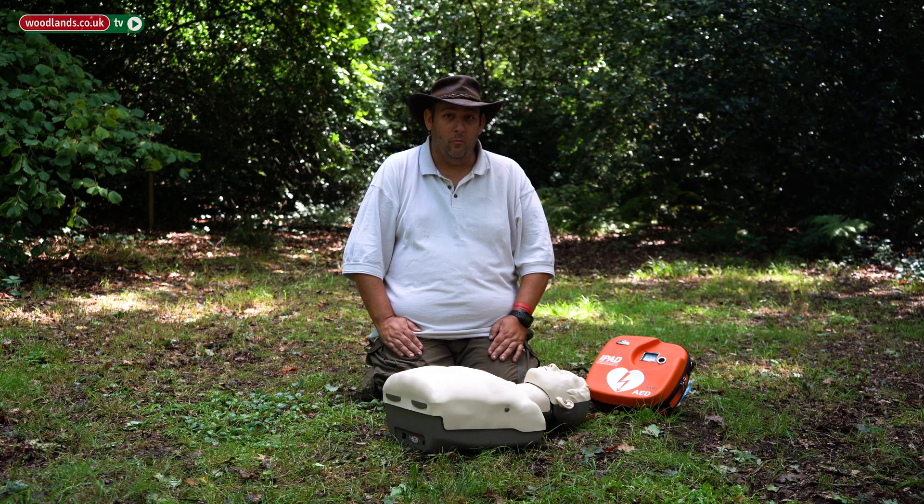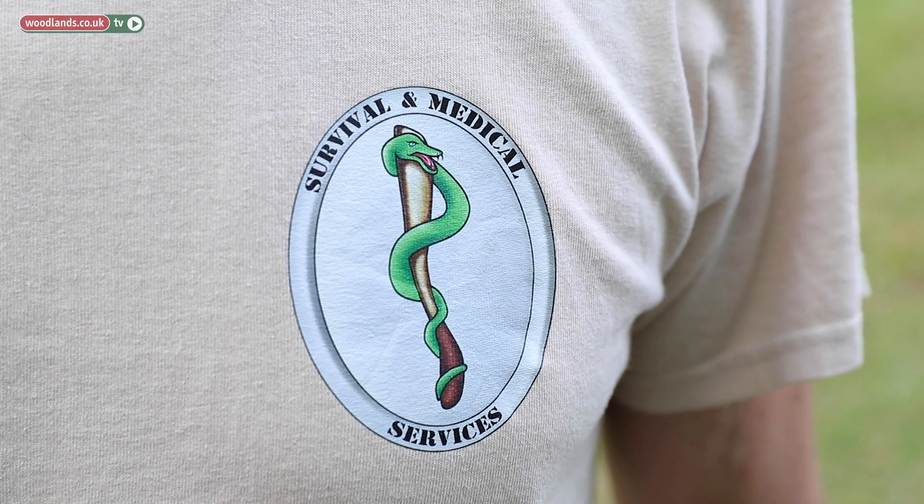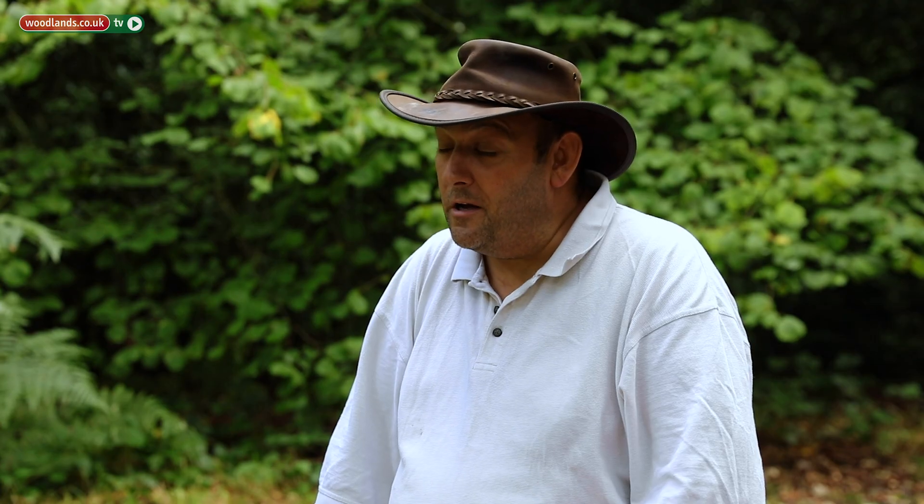Good morning, my name is Steve Fennell. I'm working with Survival and Medical Services at the Wilderness Gathering 2019, and what I'd like to talk to you today about is cardiac arrest in the wilderness.